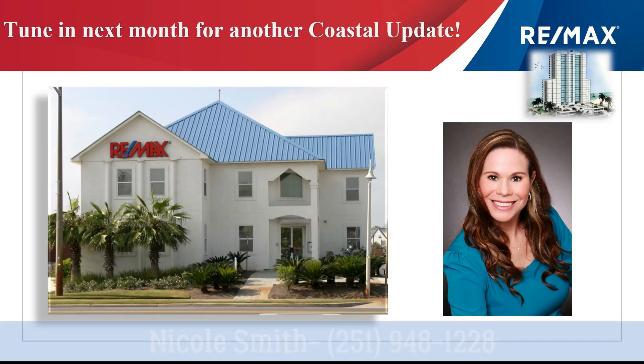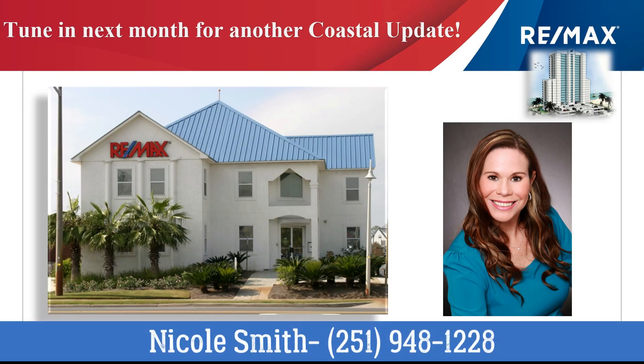If you are interested in buying or selling a home anywhere in the South Baldwin County area, contact the RE-MAX of Gulf Shores agent that supplied you with this video. They're professionals that stay on top of the market to help you make the very best decisions. Thanks for watching Coastal Update and we'll see you next month.